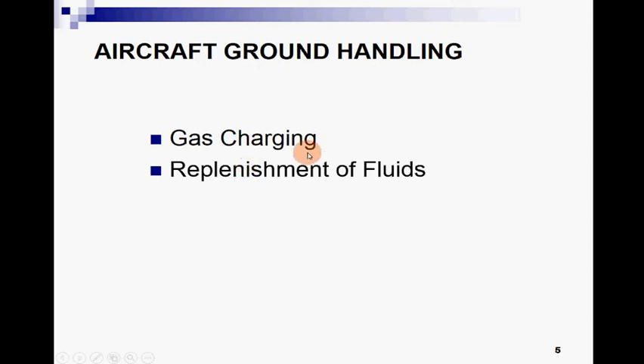Gas charging is another topic related to aircraft ground handling. Replenishment of fluids — we replenish different kinds of fluids like hydraulic fluids and different kinds of oils for lubrication. Since the aircraft is made of metallic structure, different lubricants are used for lubrication of the metallic portions and for reducing friction among the different parts of the aircraft.